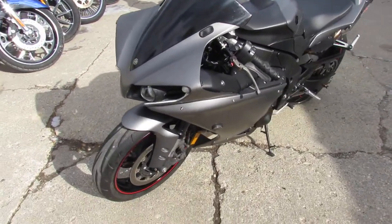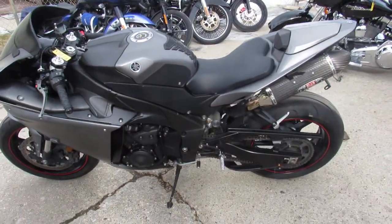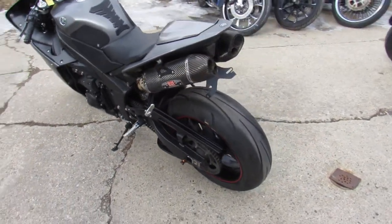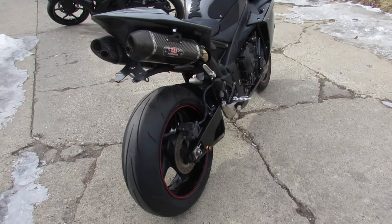Matte black paint is perfect, the dual carbon fiber exhaust, fender eliminator kit, CRG levers, it's got the solo seat and a tinted windscreen. It's got front flush turn signals and more, guys. No disappointments here — 2013 R1.